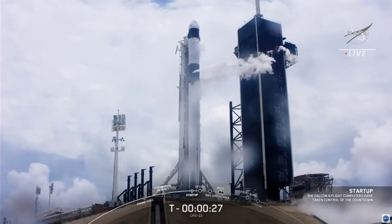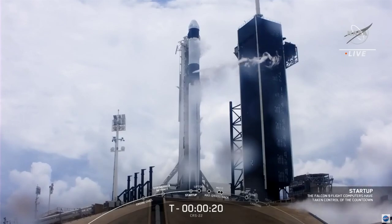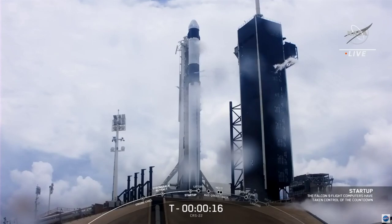At T-0, the rocket will be released from the hold-down clamps at the pad. And as I mentioned earlier, that strong back right next to the rocket will retract the rest of the way, clearing the way for liftoff. Data 2-1, press for flight. T-minus 15 seconds. Falcon 9 is configured for flight.